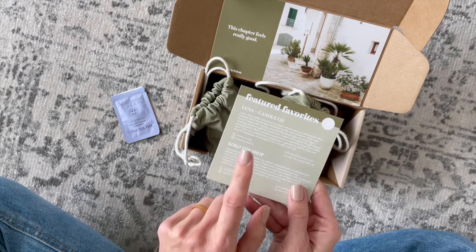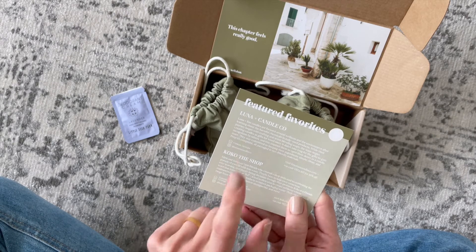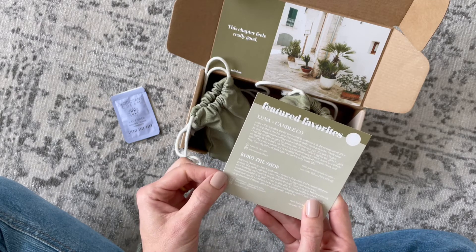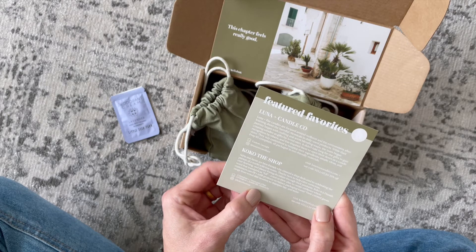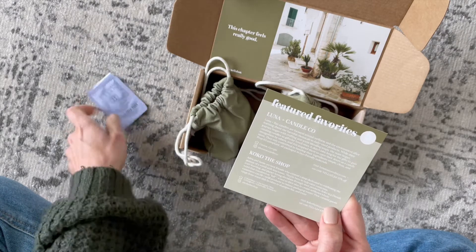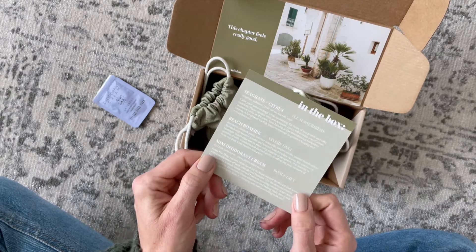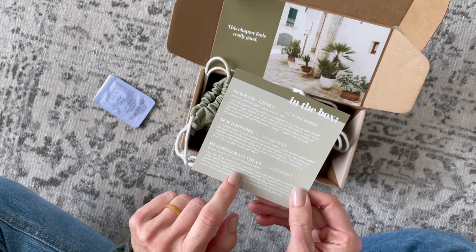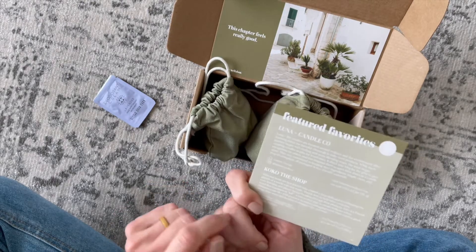The product card talks about the featured candle maker of the month — every month they feature a different candle maker, and for July it is Luna and Candle Co. It also mentions Coco the Shop, though the bonus product is from Little Seed Farm. On the back we have details about our two candles and our bonus gift — it says 'Little Seed Farm, bonus gift, mini deodorant.'